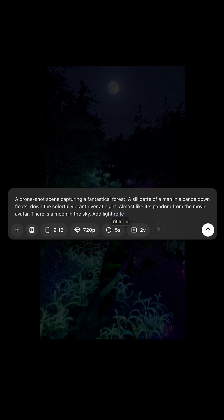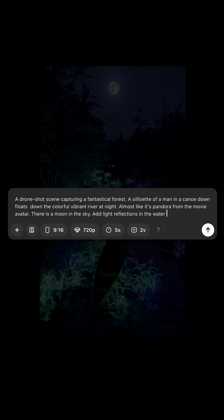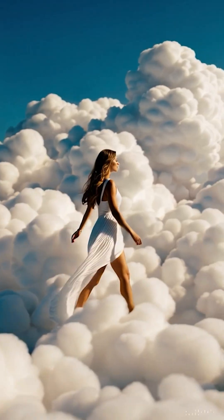A couple of things to mention. Number one: focus on the prompt. The more precise, the better the result. It does give you really good footage, especially for shortcuts on video.